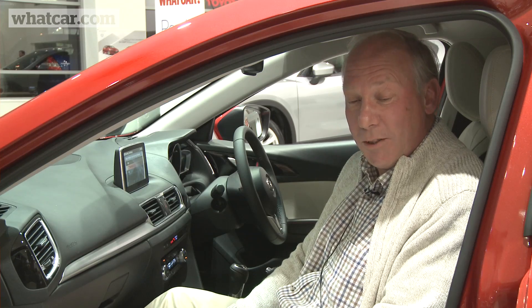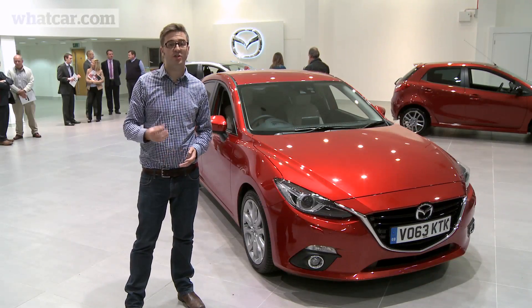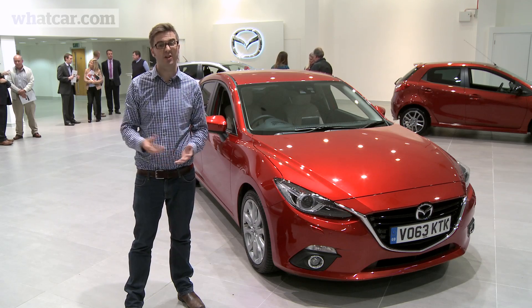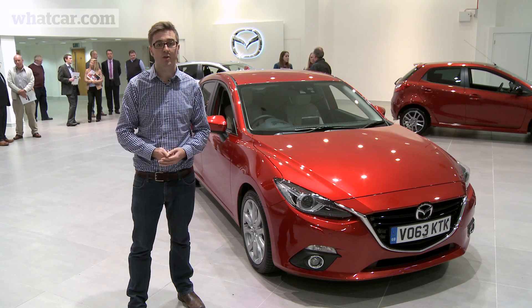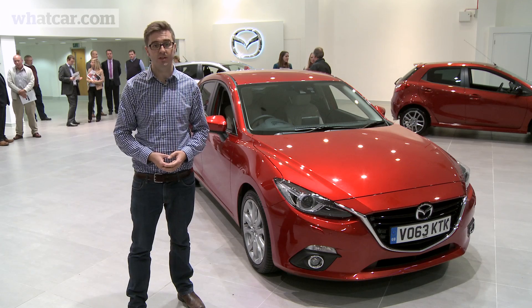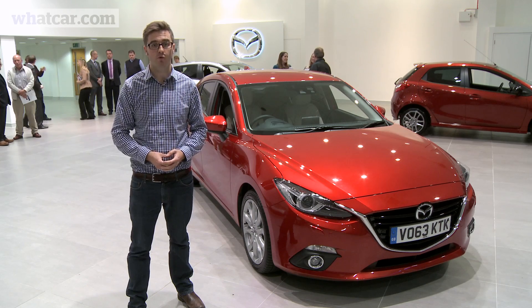Mazda also has a reputation for longevity. I can't help but compare a Mazda 6 with a Mazda 3 — the top of the range ones appear to be similar prices, so are you getting that much better a car by comparison? Pricing for the new Mazda 3 starts at just over £16,500 and goes up to just over £23,000. Initially you'll get to choose between two petrol engines and one diesel, and the first cars head to customers in January 2014. Head to whatcar.com for our full road test and more information.